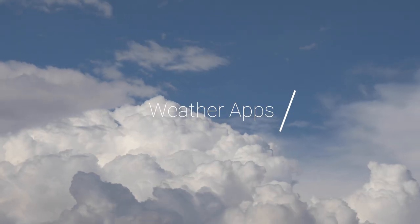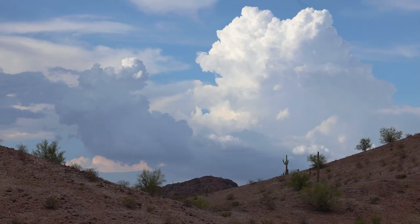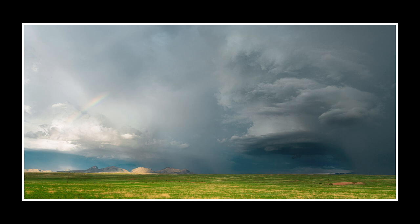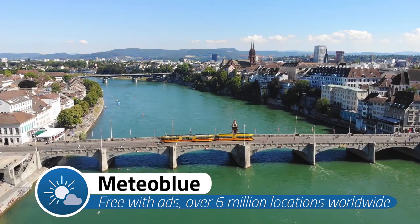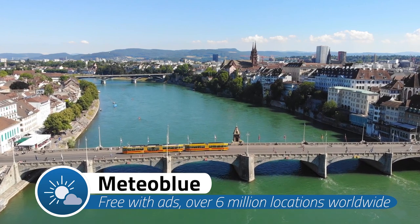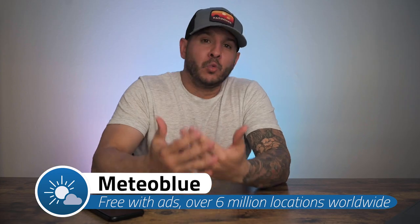Weather apps can be extremely unreliable and frustrating — you have to monitor them because they often change daily and hourly. But I've found two apps that I really like that give really good information; they're reliable and the information is really relevant to us as landscape photographers. The first is called Meteo Blue. It's a free app, and it was actually created in Chris's hometown at the University of Basel in Switzerland. There are a few really handy features that I like about this app.